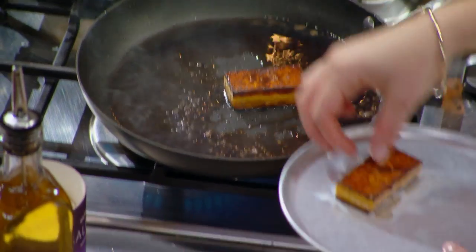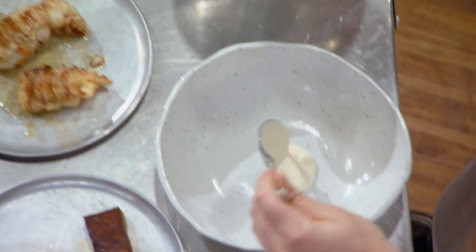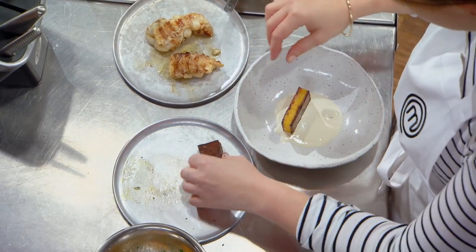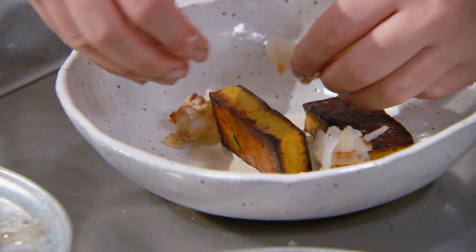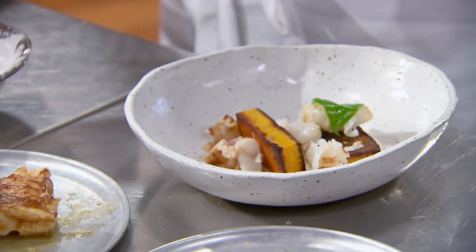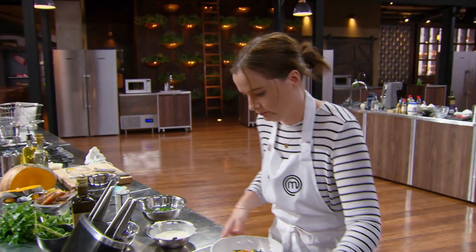My first dish is a simple bug and pumpkin salad. I've got my bug coral creme fraiche. My pumpkin's been caramelising down in butter — it's looking beautiful. I've poached my bugs in a vanilla butter. Now I just have to finish plating. Looks beautiful, Amelia. My plate is done, so I put it to the side and just have to move on to my next dishes.